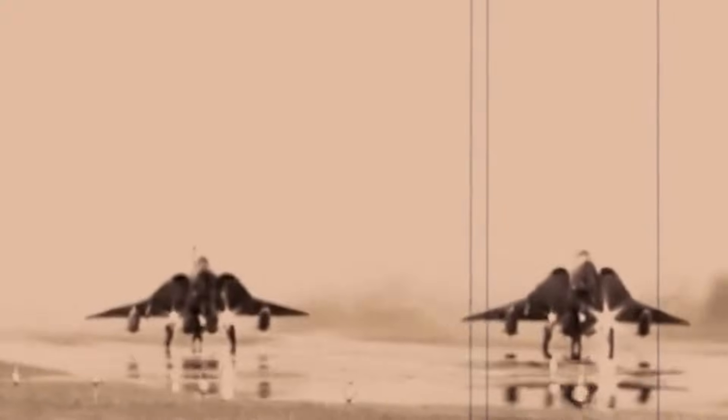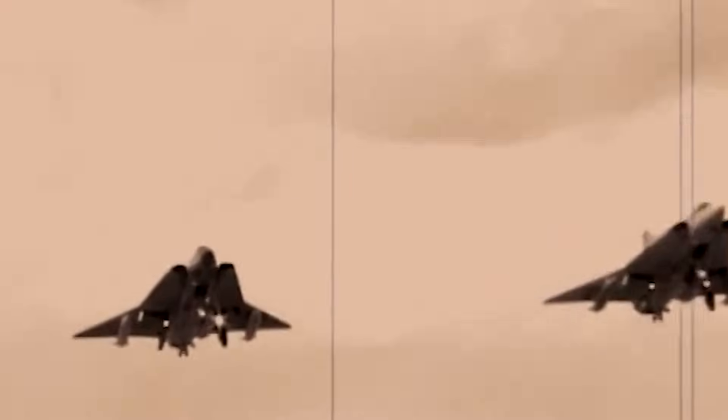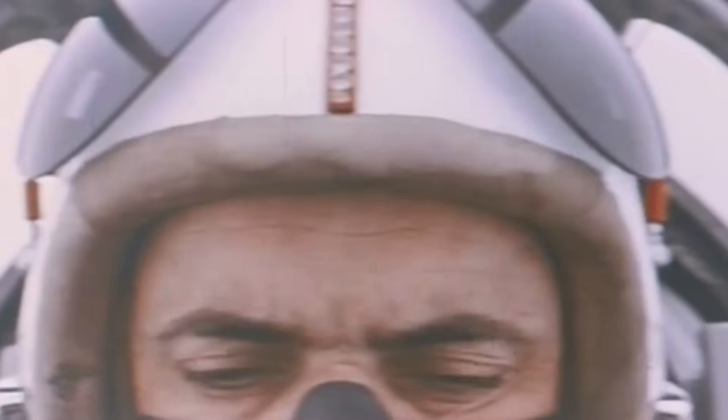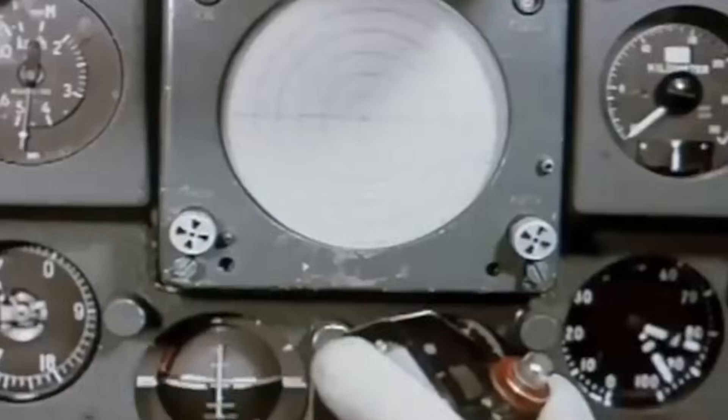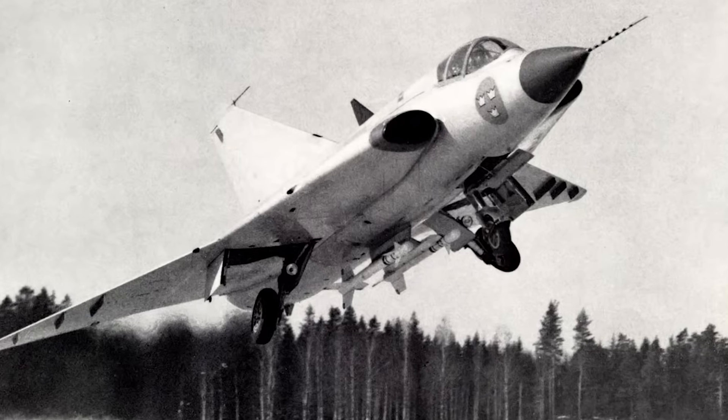This design not only provided outstanding aerodynamic efficiency, but also delivered exceptional takeoff and landing performance essential for operating from both conventional runways and makeshift road bases. The first prototype of the Draken, despite lacking an afterburner, successfully soared on its maiden flight. Flight International magazine highlighted that an intensive flight test program was essential to fully unveil the aircraft's blistering speed, expansive range, and intricate systems. In a stunning development, the second prototype, equipped with an afterburner, accidentally broke the sound barrier during its initial ascent, marking a significant milestone.